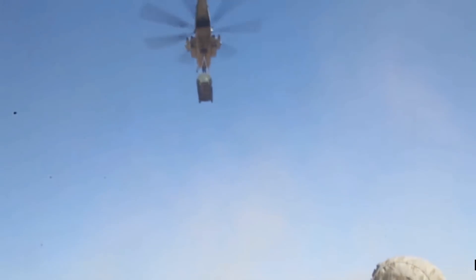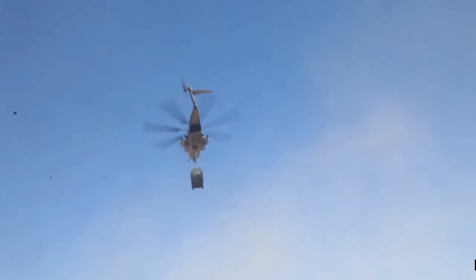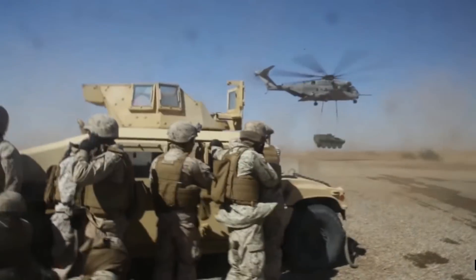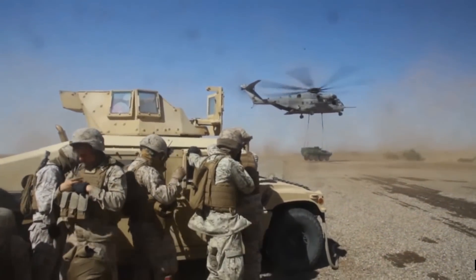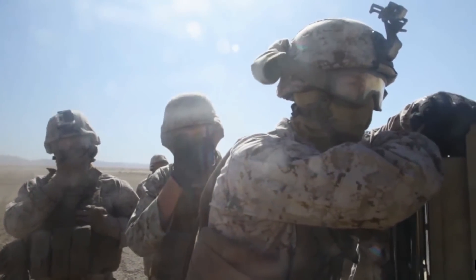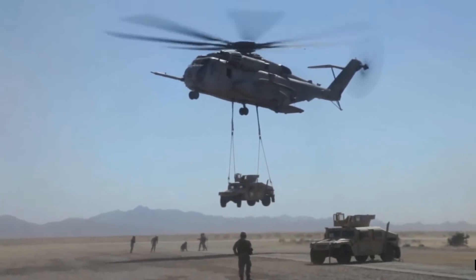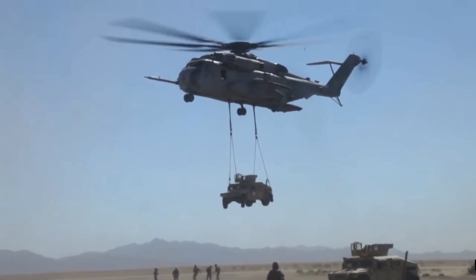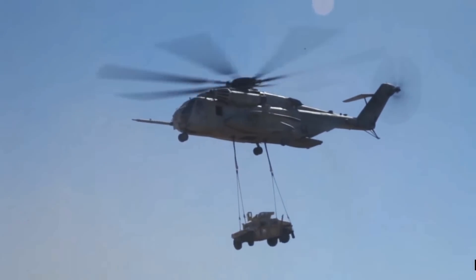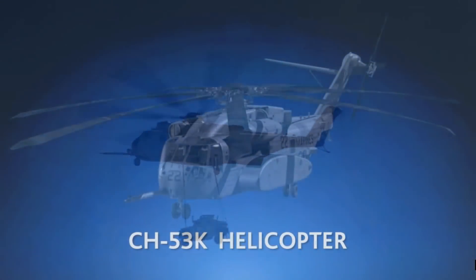The GE 38-1B engine was selected to power the CH-53K in December 2006, with a requirement for 156 helicopters, unfortunately still being delayed to this day. Let's take a quick look at a promotional video from Sikorsky about this aircraft and some of the features being upgraded to allow it to continue serving the United States Marine Corps for many years to come.